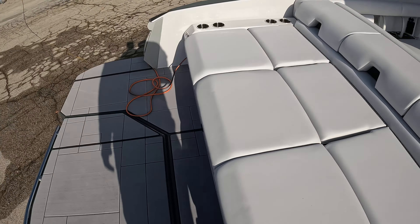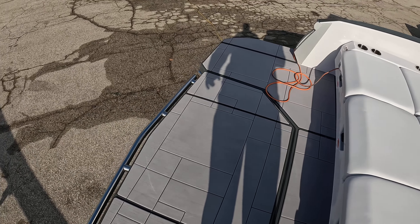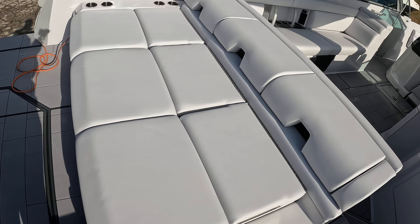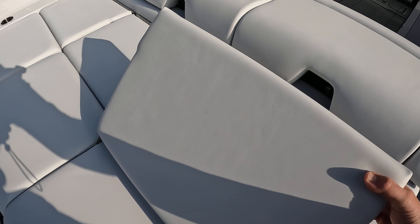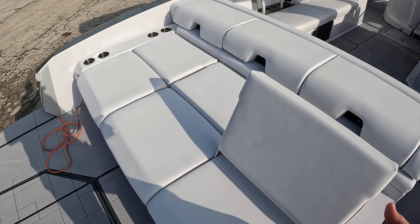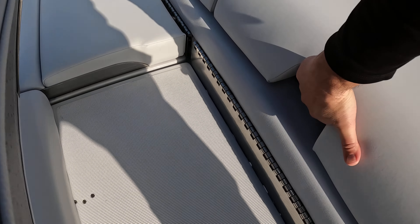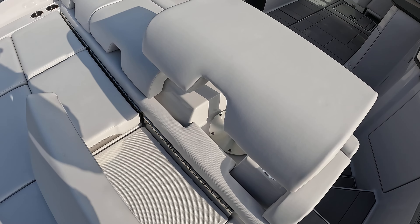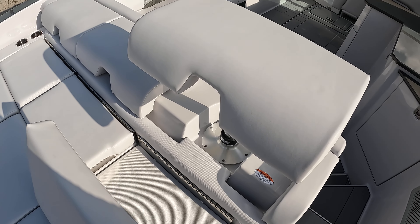Starting at the back of the boat, you see a very nice wide swim platform with plenty of space for a lot of people back here. This one does have the automated platform that comes out underneath. Great seating area back here too. If you need additional seats, all three of these seat backs will lift up so you can lean back against the backrest. These are gas-assist seats, so you can bring these up, stop wherever you want, go all the way up — very comfortable seats.